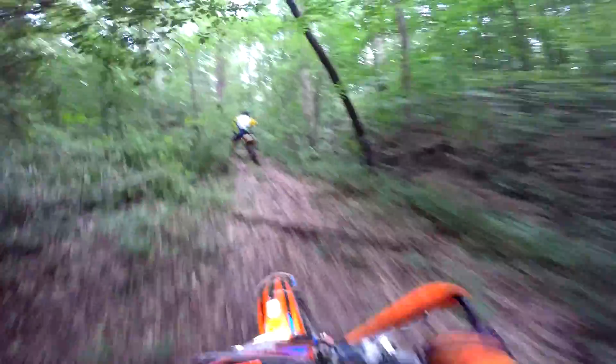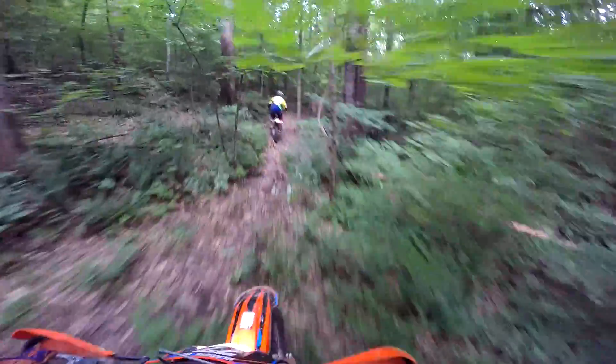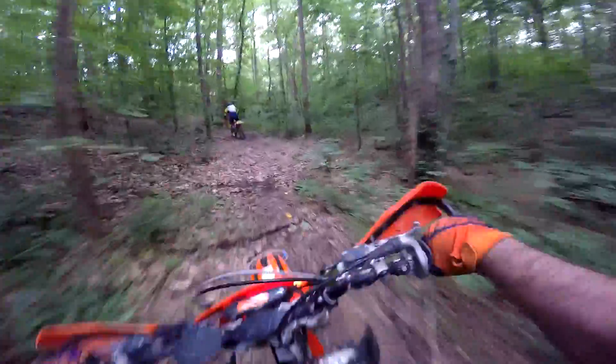I like how the rain made everything more of a challenge. There are a lot of roots and divots and a lot of surprises. Pretty cool.